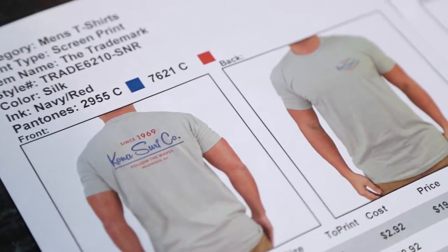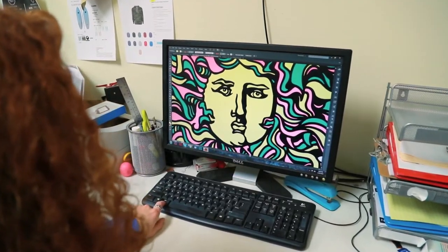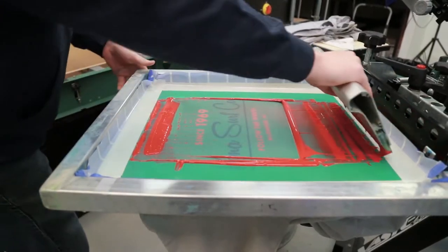We also do custom screen printing in-house. We use all water-based ink. We design all our product here in-house. Everything is done with a manual press, so we're grinding every day.